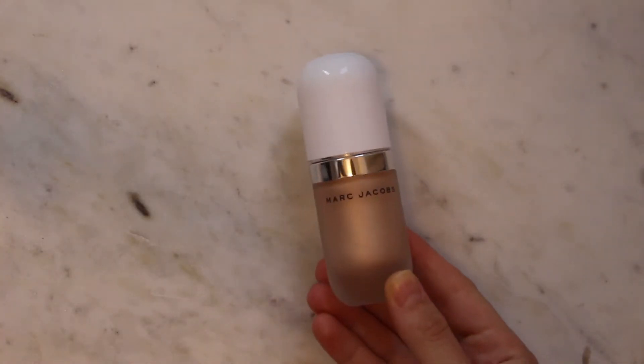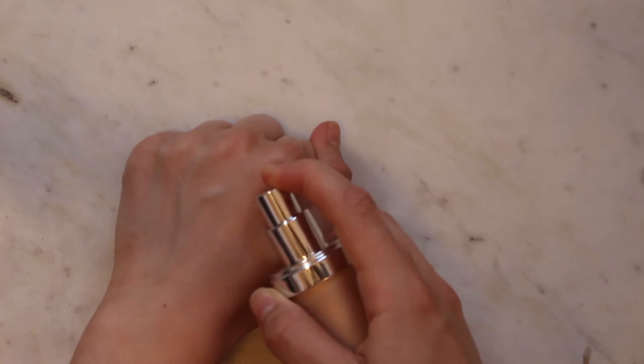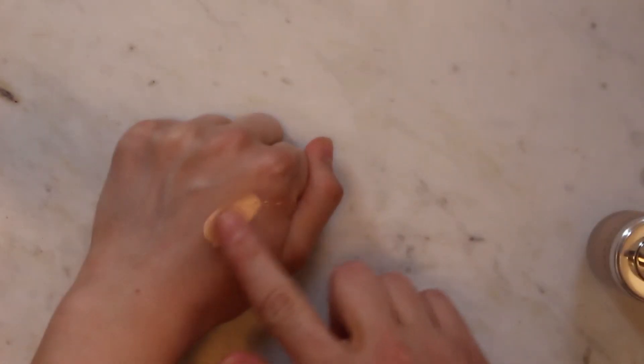My next favorite is a highlight from Marc Jacobs called the Coconut Gel Highlight — the Dew Drops in the shade DEU, like you're dewy. This is so potent. Just a teeny tiny little bit goes a really long way, and I cannot ever see myself running out of this even though I use it pretty much every single day. I tend to pump just a little bit onto my hand, then take it onto my cheekbone, my nose, or my cupid's bow. There are so many things you can do with it, and I feel like it looks really good on a lot of different skin tones. I'm just a really big fan of the glowy look in general, so having a highlight that looks natural but still glowy at the same time is a huge plus for me.